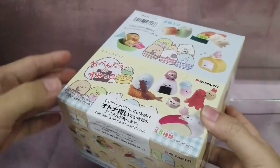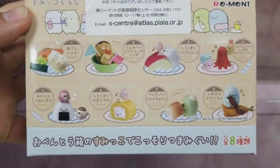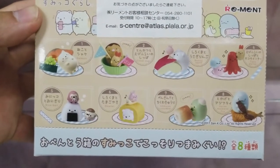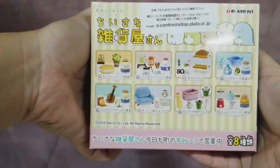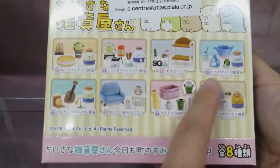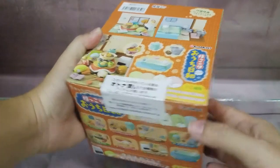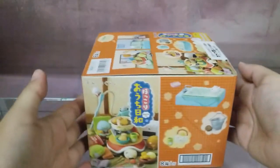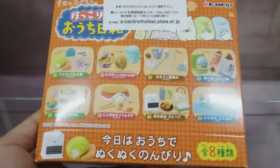Rement has been producing a lot of the Sumiko products lately, so this is the Sumiko box lunch — contains a full set of eight. Next we have is a Sumiko Variety Store, which also contains a full set of eight. Next is Sumiko Relaxation Day, again a full set of eight.